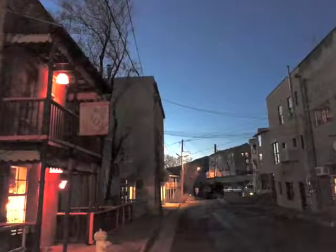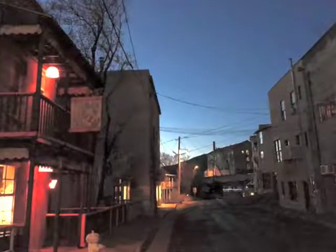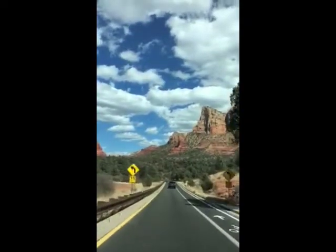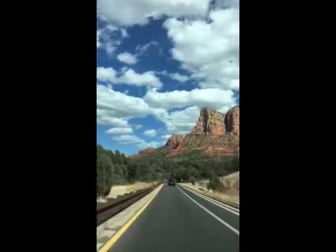I strongly recommend going through it. Here are some shots from the town. And here we are getting close to Sedona — you can see all the beautiful red rock.